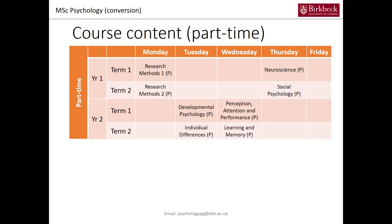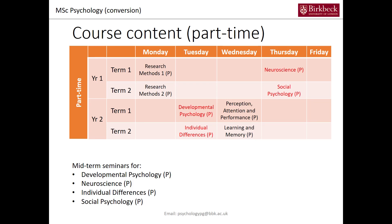On top of the lectures, we also have seminars for all students — both part-time and full-time. These seminars are there to deepen the knowledge from the lectures. The modules involved in the seminars are neuroscience, social psychology, developmental psychology, and individual differences. The seminars are held once in the mid-term.